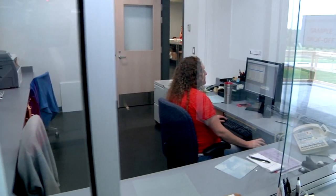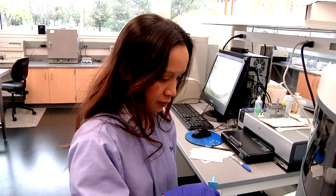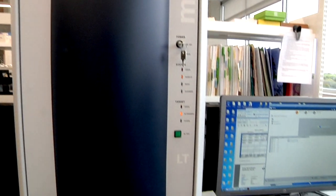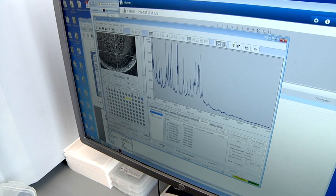Strict biosecurity standards ensure safety, and diagnostic and research labs are equipped with the latest tools for the job. For example, the MALDITOF technology identifies bacteria in minutes, a process that used to take 24 hours or longer. We can get results the same day to the client and let them know what they're dealing with.